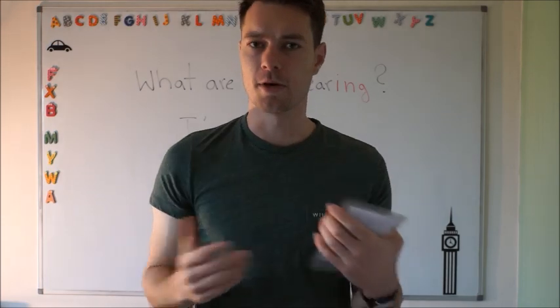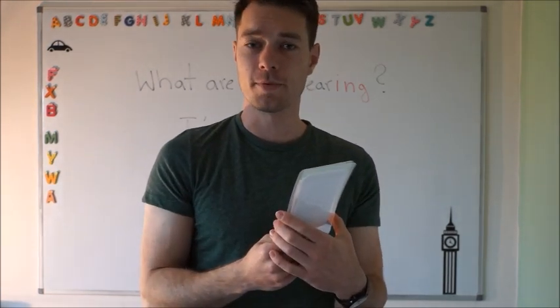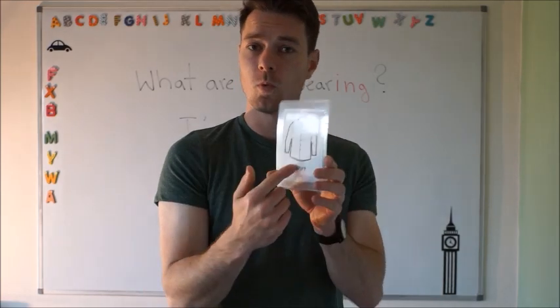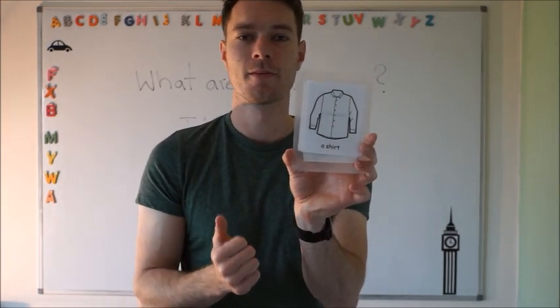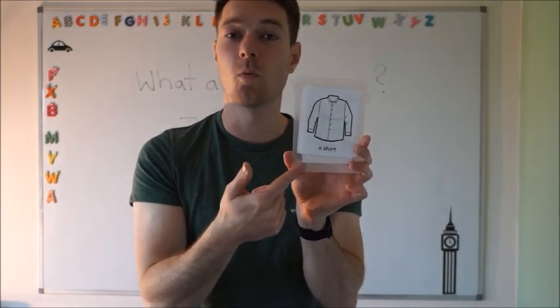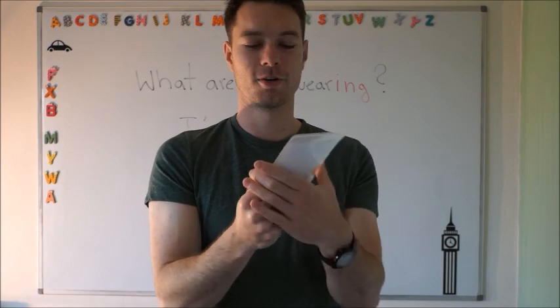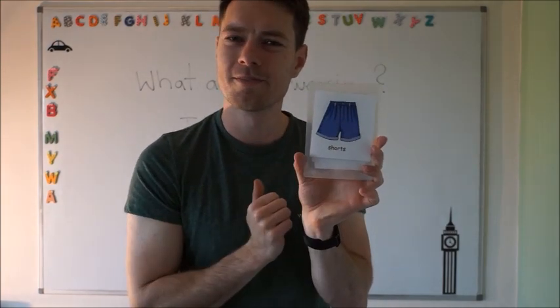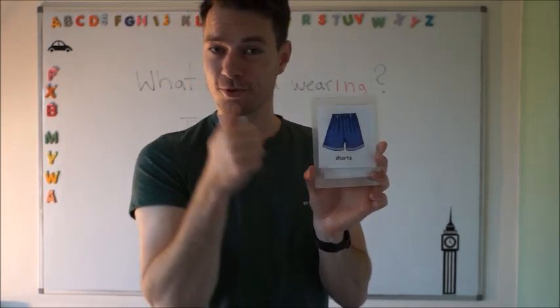And I think that's pretty much it. Can we do a little recap? What's this? It's a white shirt. Very good. What are these? They are blue shorts. They are blue shorts. Very good.